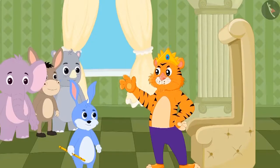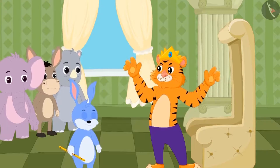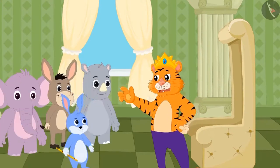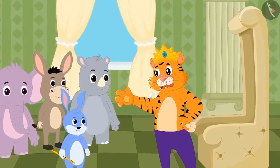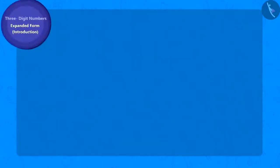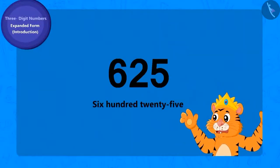The king was very happy and decided to give 625 gold coins to Bunny as a reward. But the king placed a condition before giving the coins — he asked Bunny to tell him the expanded form of 625.